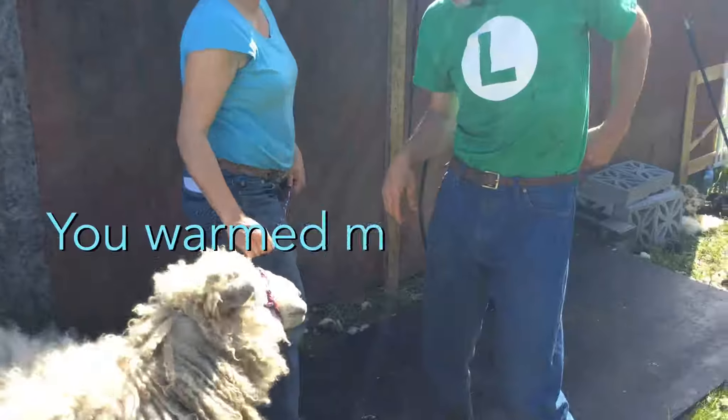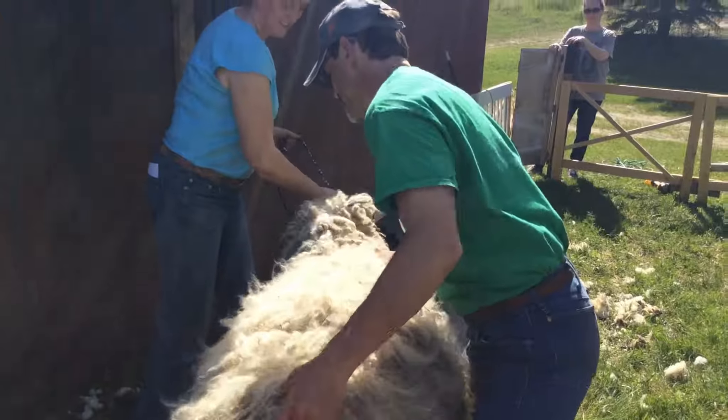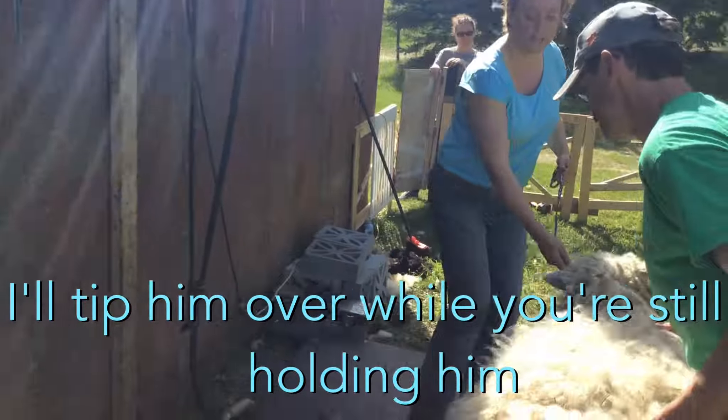He warmed me up on a few little rams and now you bring out the big guy. I'll tip him over while you're still holding him. I'll shake it off.